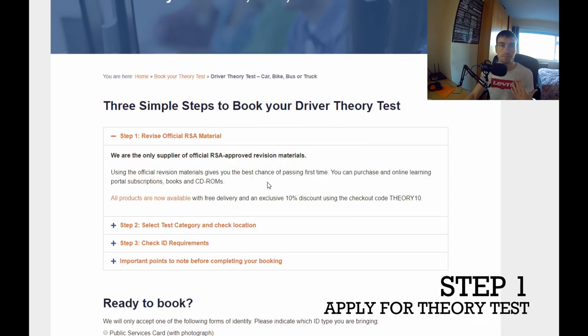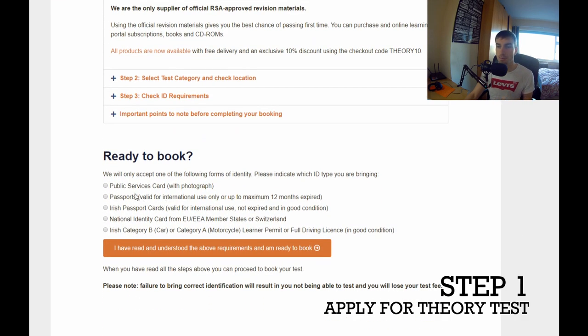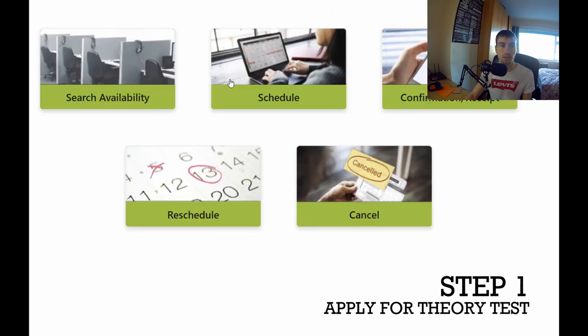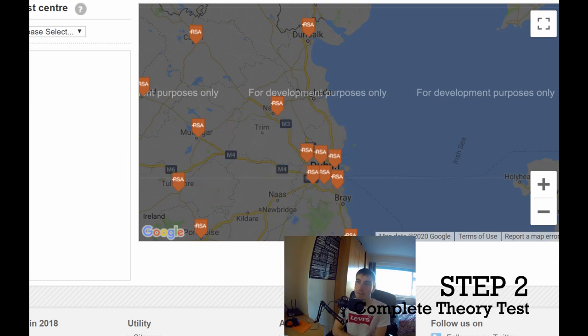This is the RSA's official website — I'm going to leave links to all of these websites in the description so you can click on them straight away. What you do is go online and book your theory test. You'll get into a website like this, search for your availability, and apply to your nearest test centre for your theory test.